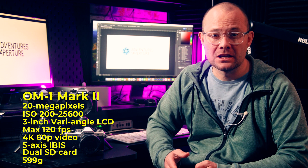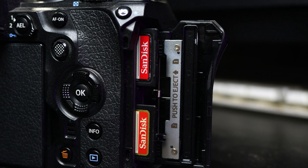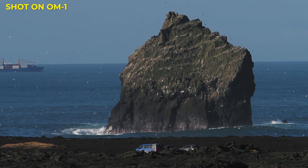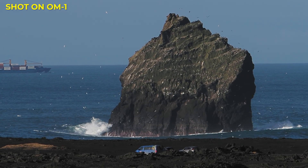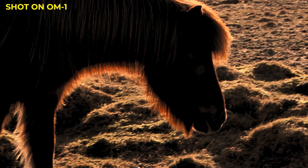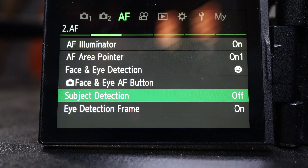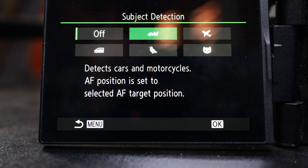The OM1 boasts dual SD card slots, so users can make an instant backup of their images, or set one card to record stills while the other records video. The OM1 is also the OM system camera to buy if you shoot both stills and video, as it can shoot 4K at 60p and offers a number of log profiles. The speed of the camera is amazing, offering up to 120 frames per second with single-mode focus, or 50 frames per second with continuous focus — lightning quick. The burst mode is blackout-free, and there are 1,053 AF points with subject detection technology, which really comes into its own when photographing subjects like birds.